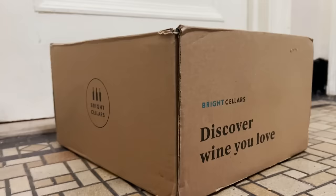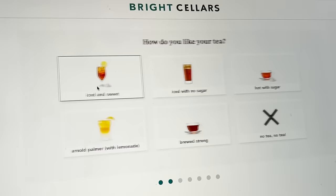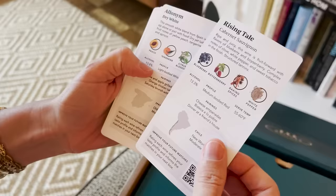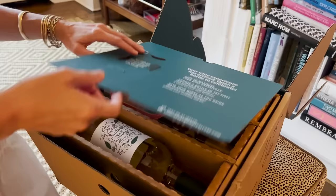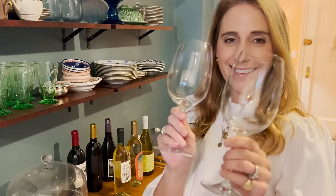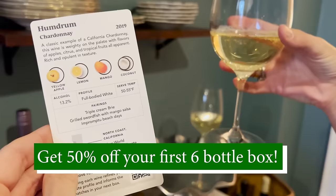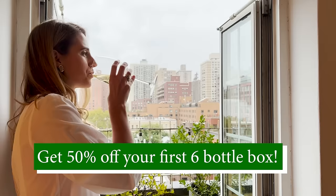How did this wine magically show up at my door? I took a quick seven-question quiz online that matches me with wines from all over the world curated to my taste palette. Each box comes with wine education cards for each bottle that outline tasting notes, suggested pairings, best serving temperatures, and origins. The packaging is completely recyclable, plastic-free, and has the smallest carbon footprint in the industry. Thank you to Bright Cellars for giving Homeworthy viewers a limited time offer of 50% off their first six-bottle box. Click the link in the description below to get started.